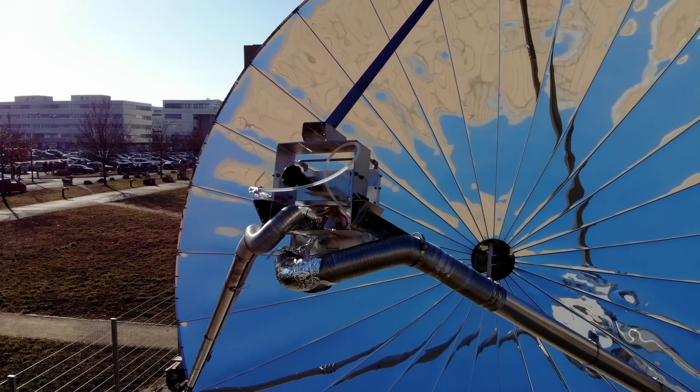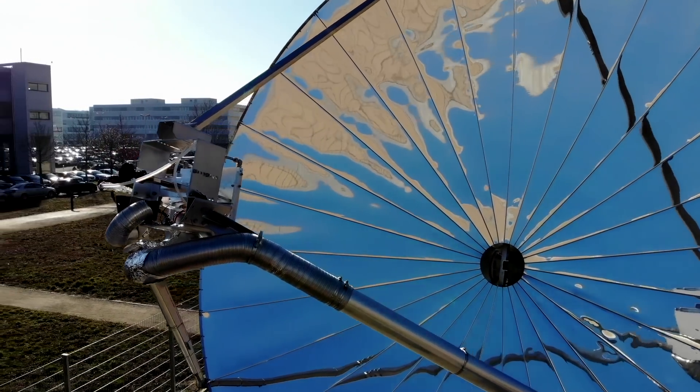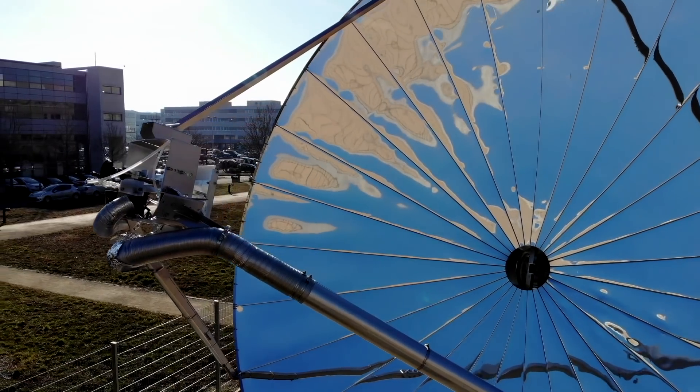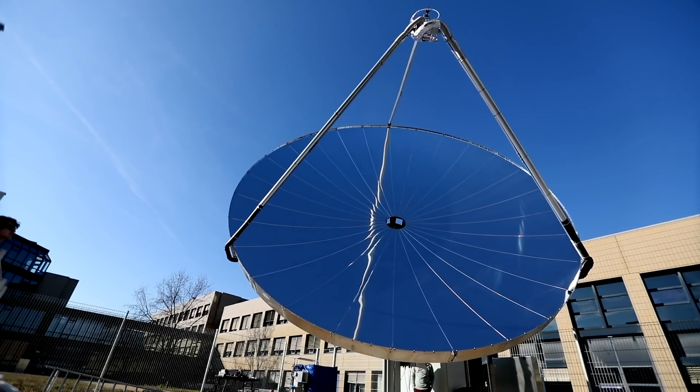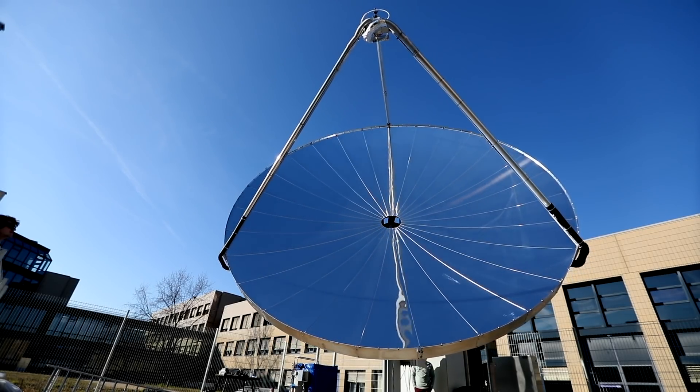In the future, you could imagine not just having one of these antennas but a whole field of them. They could serve as a fueling station for your car, or be used in a chemical plant to produce other materials and commodities.